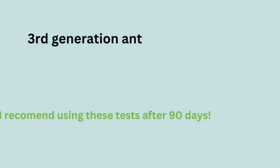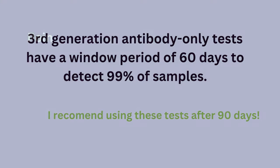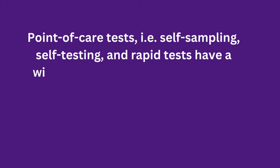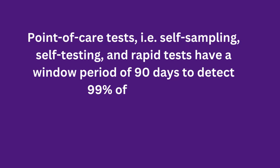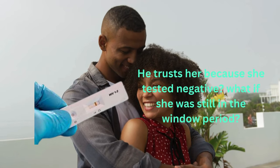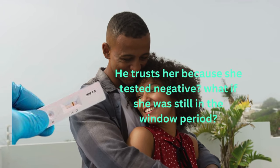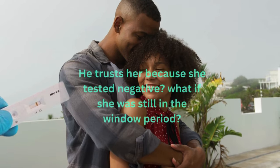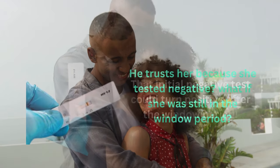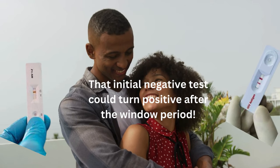3rd generation antibody-only tests have a window period of 60 days to detect 99% of samples. Point of care tests — self-sampling, self-testing, and rapid tests — have a window period of 90 days to detect 99% of samples. During the window period, someone can be very infectious but still test HIV negative. It is recommended to wait at least 6 weeks after a potential HIV exposure before getting tested with a 4th generation antigen/antibody test, as by this time 99% of infections will be detected. If the result is negative, it is advised to get tested again after the window period for the specific test used.